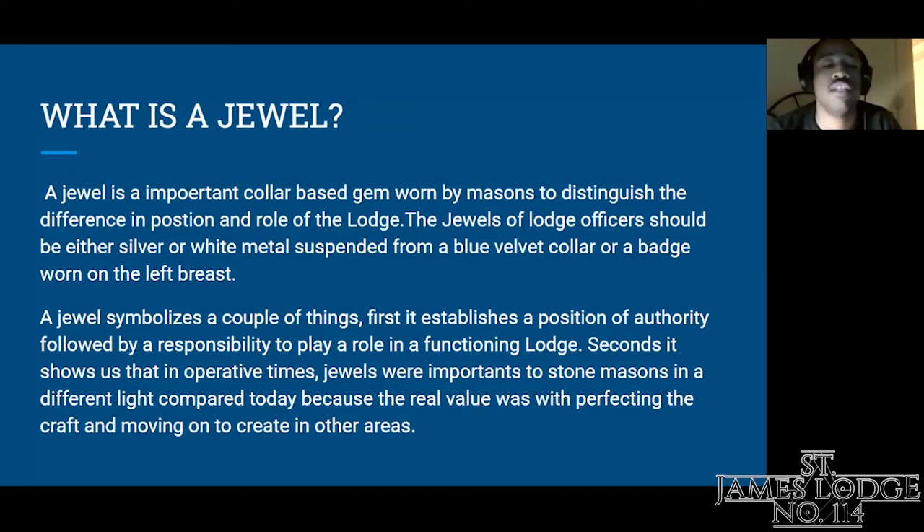Second, it shows us that in operative times, jewels were more important to stonemasons in a different light compared to today, because the real value back then wasn't necessarily the physical jewels themselves, but it was more so perfecting the craft — making the perfect stone. Stonemasons who graduated and became master masons usually went off to other areas of Europe or Africa to work on new or different projects.